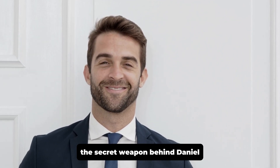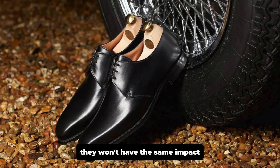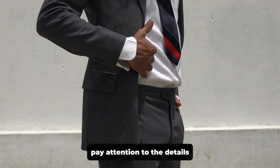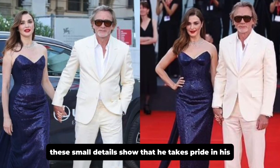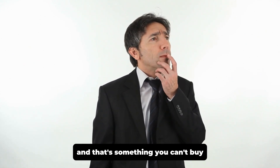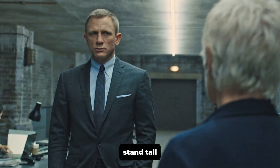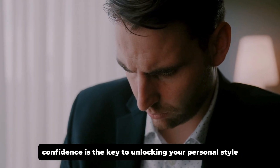Finally, let's talk about the secret weapon behind Daniel Craig's impeccable style: confidence. You can wear the most expensive clothes in the world, but if you don't wear them with confidence, they won't have the same impact. What truly sets Daniel Craig apart is how he carries himself. Craig's ties are always perfectly knotted, his shirts are crisp, and his shoes are polished — small details that show he takes pride in his appearance. But beyond the physical, it's the way he wears his clothes that really stands out. He's comfortable in his own skin, and that's something you can't buy. So when you're channeling your inner Daniel Craig, don't just focus on the clothes — focus on the way you present yourself. Stand tall, walk with purpose, and wear your outfits with pride.